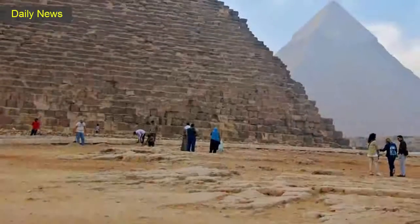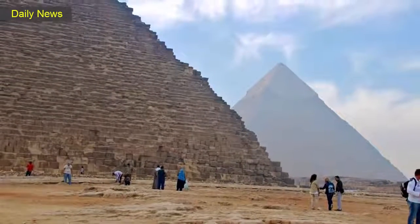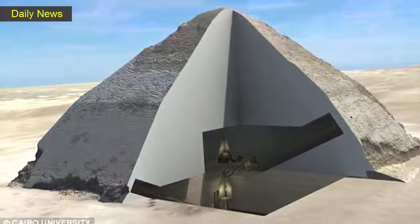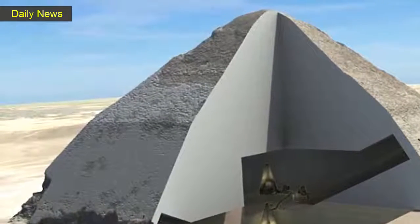The Great Pyramid contains three previously discovered rooms: the King's Chamber, a smaller Queen's Chamber, and a passageway called the Grand Gallery. But this marks the first discovery of a major space inside the ancient structure since the 19th century, the journal says.